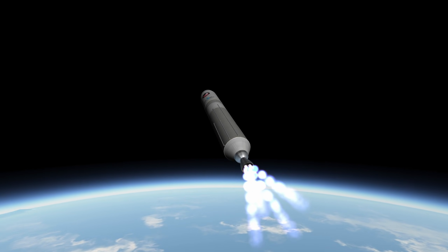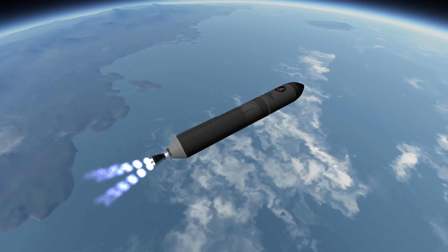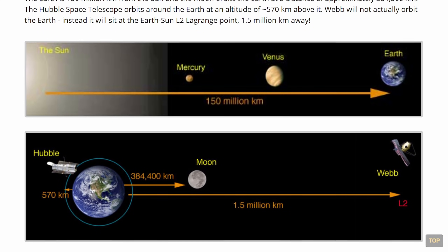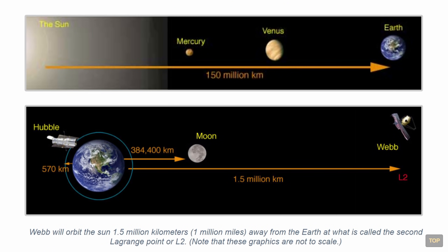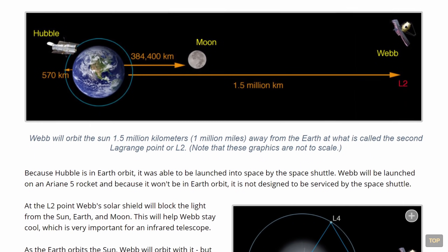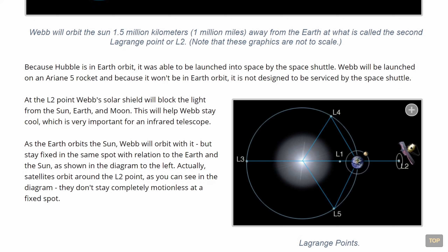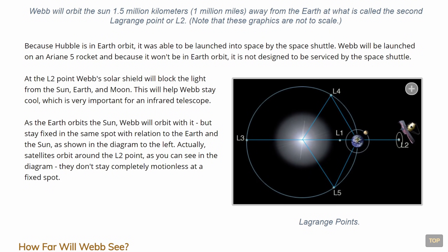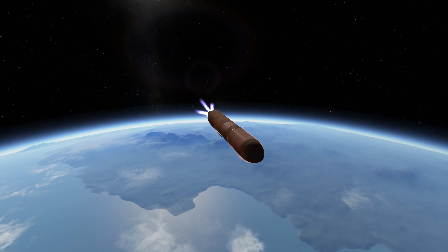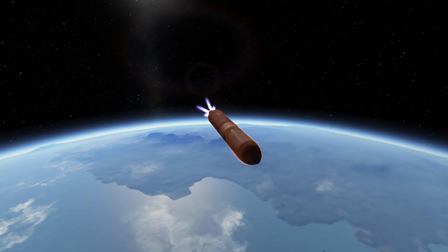For James Webb to actually see enough infrared light without too much interference from unwanted light sources — mainly our Sun and its light reflected from Earth and the Moon — the telescope will be placed really far away at the so-called L2 Lagrange point, 1.5 million kilometers from Earth. In simple terms, a Lagrange point is a position in space where spacecraft can linger without using a lot of fuel to keep their station. L2 is basically the point behind all three bodies that could pollute James Webb's infrared light observations.